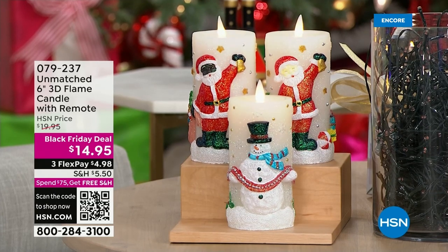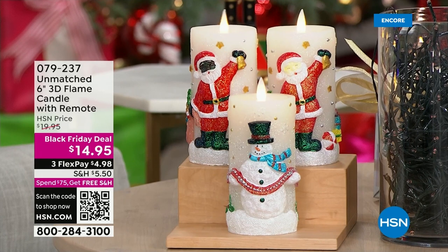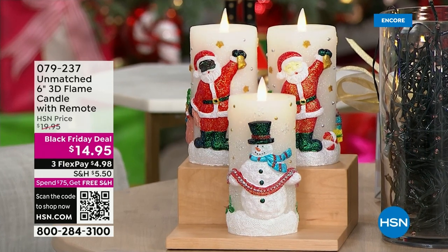We have this 3D flame candle — so adorable — where you can choose a snowman, or you can choose Santa, a black Santa or white Santa. These are all in 3D. This is real wax, it's all flameless, and it's only $14.95 for one.